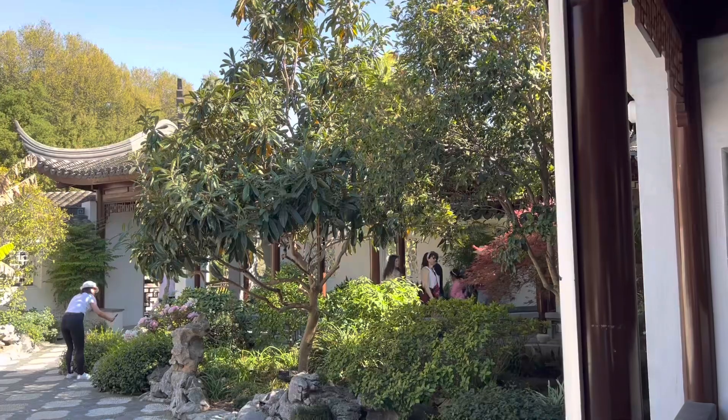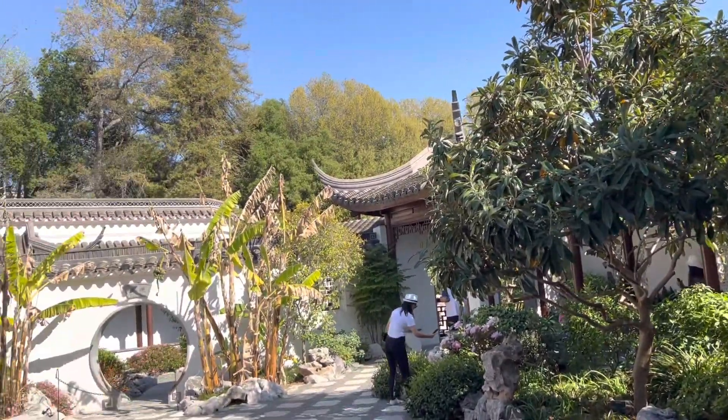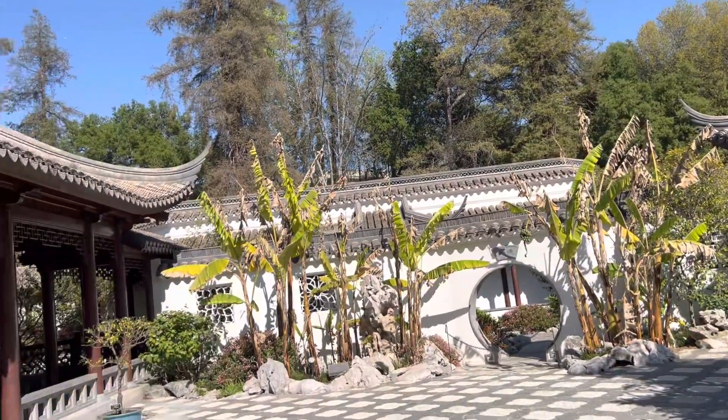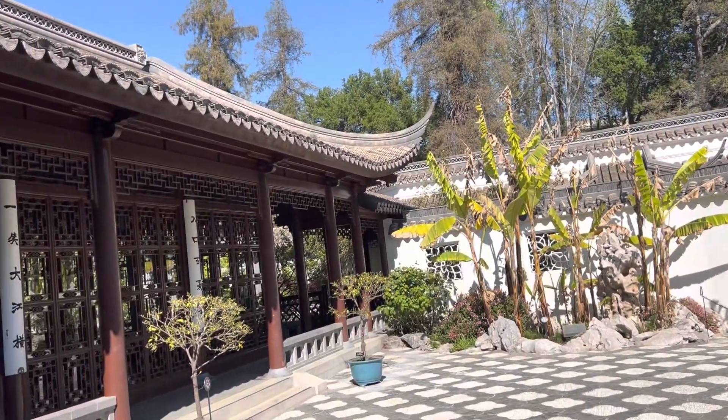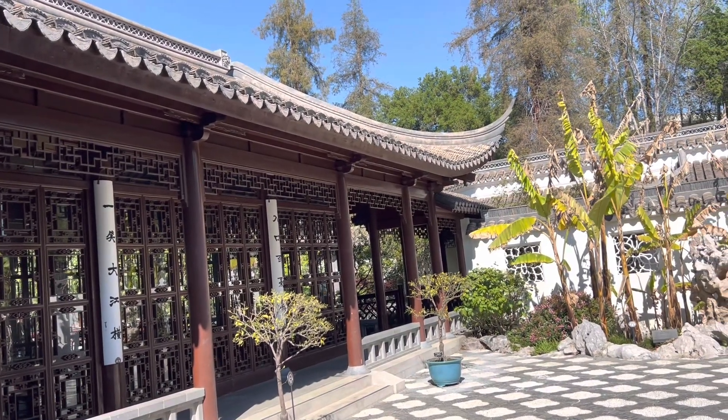Hello dear friends, good afternoon — such a beautiful afternoon! Hello from San Marino, from Los Angeles. Here I am in the Huntington Library, and it's just amazing. This is one part of it — the Chinese garden.